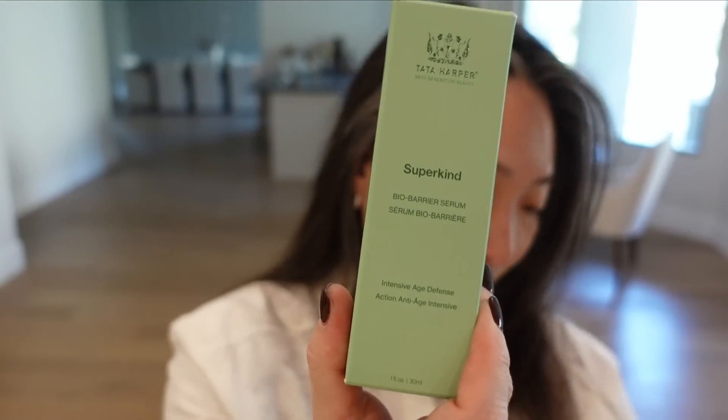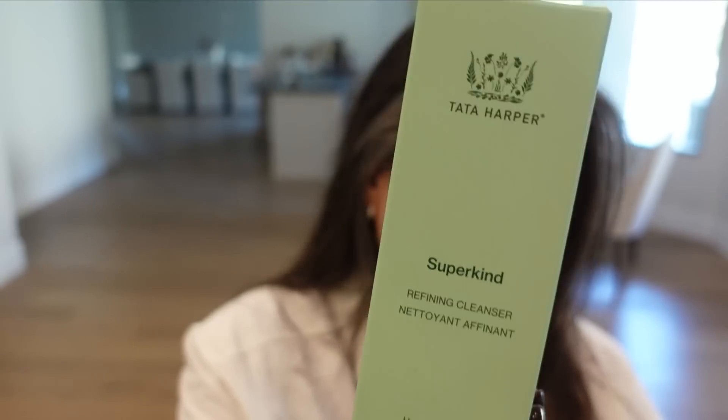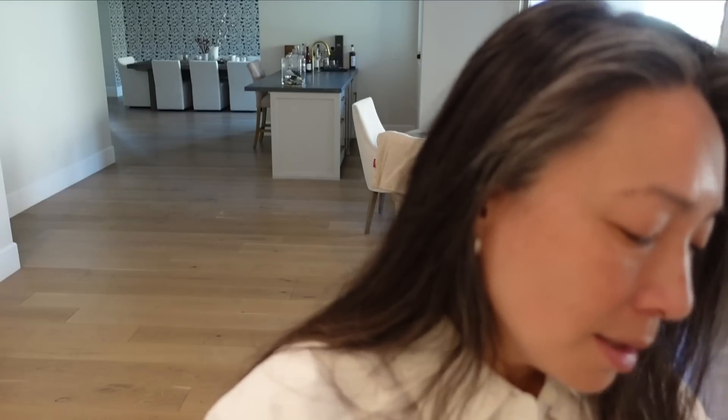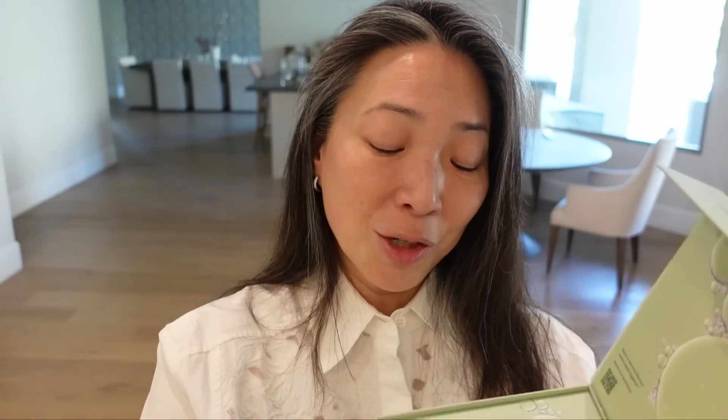And then I have this big glorious box from Tata Harper. They sent their Super Kind line for very sensitive skin — perfect for me. They sent over their fortifying moisturizer, bio barrier serum, bio barrier eye cream, refining cleanser, softening cleanser which I've used up a whole bottle of, and also the bio shield face oil and crystal sculpting spoon. Thank you so much Tata Harper. That was all I had in terms of PR.